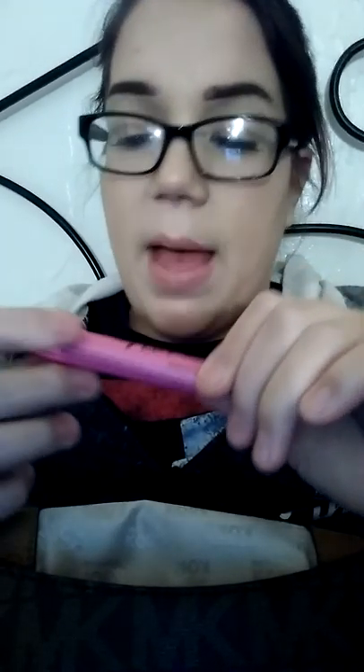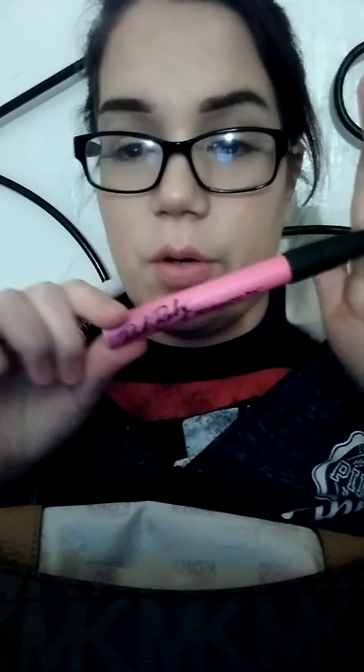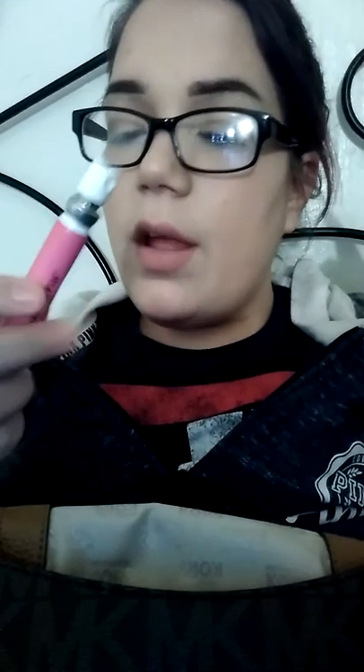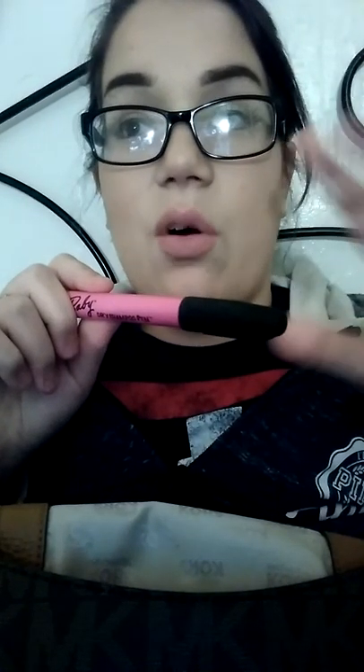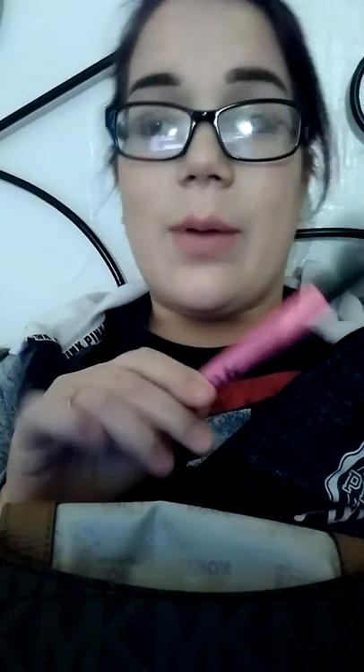Now for the actual inside of the purse — I have this Bad Baby dry shampoo pen. I want to get every single little pen they have, and I'm going to do a whole video on these. I think it would be great if they also came out with an actual breath spray or hand sanitizer in this kind of tool. They also have hairspray in different holds. These are amazing, and I might even buy doubles to give away — I only found them at Ulta.